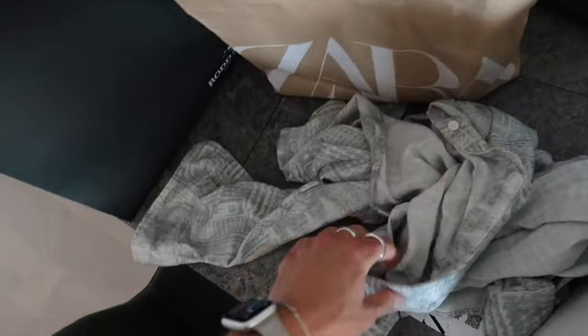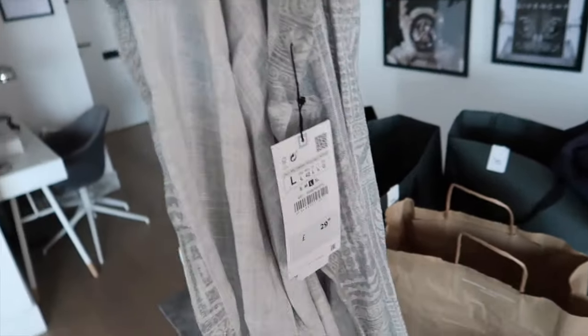Moving on — Zara. I wasn't too fond of Zara in the end, to be fair. I just got this mesh shirt — it's quite nice, it's got a little print on it, and it was only 30 quid. Job done, cheers Zara.